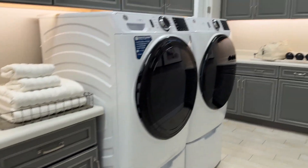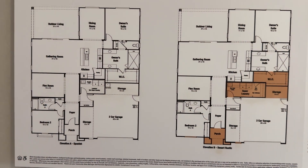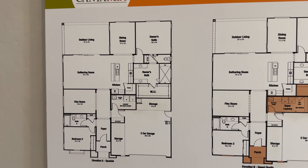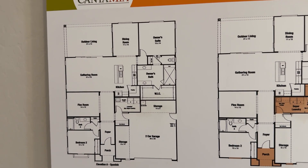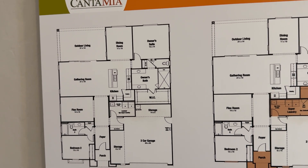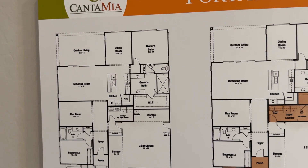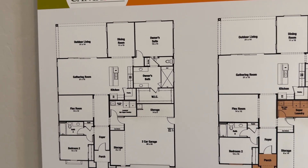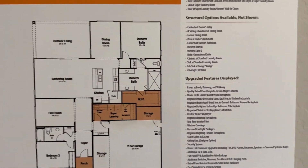This is the Portado. The structural options shown in this home are: the elevation in the front, which is the desert rustic; the super laundry room upper cabinets above the sink and above the washer and dryer; upper cabinets from the washer and dryer; base cabinets underneath the sink and across from washer and dryer at the laundry room; sink at the super laundry room; and the door at the super laundry room owner's walk-in closet.